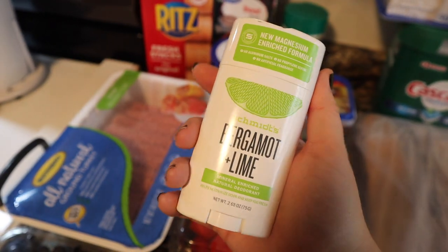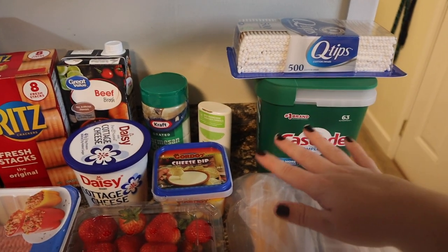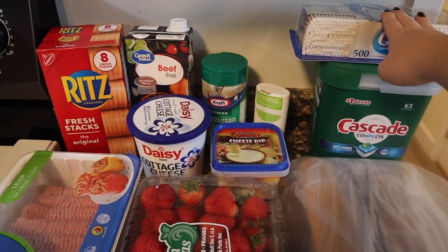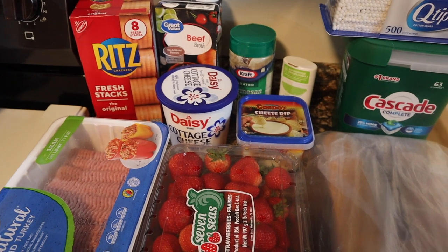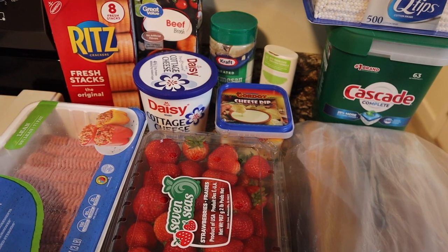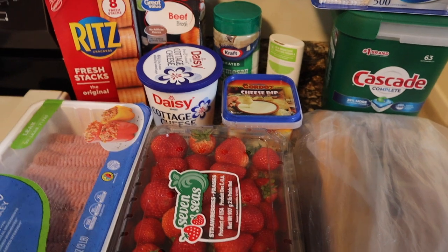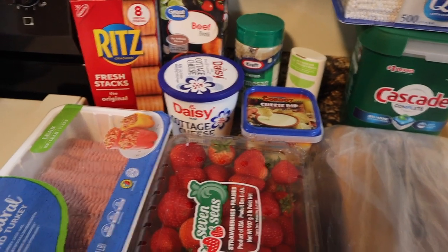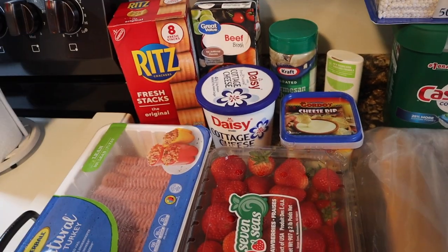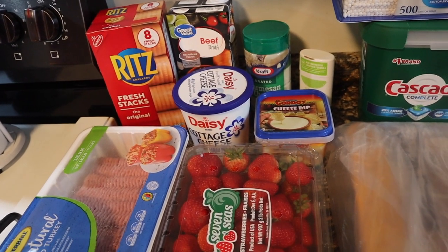I also got some house things — the Cascade dishwasher pods and some Q-tips. One thing they sadly did not have this week was Lunchables. You guys know the drill — Lunchables are my number one obsession right now. They're the best snack ever: good balance, easy, accessible, and affordable.